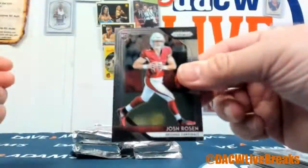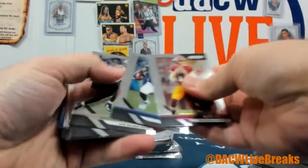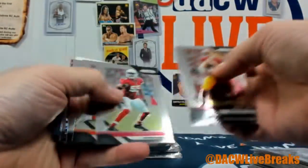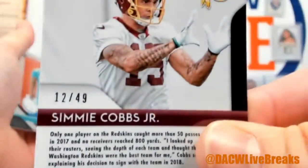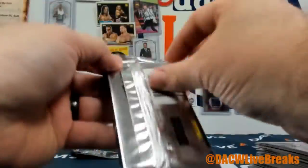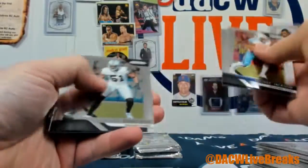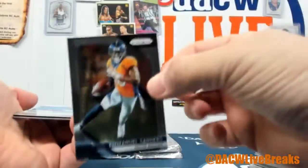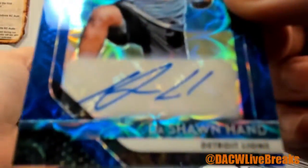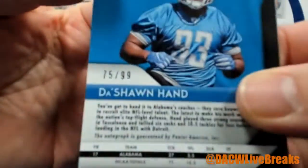Derwin James, little Josh Rosen rookie action right there for you. Simi Cobbs Junior rookie, that's out of 49 — sub-50 rookie. Baker and James Washington. Still got two autos. It is a DeShawn Hand — that's out of 99.